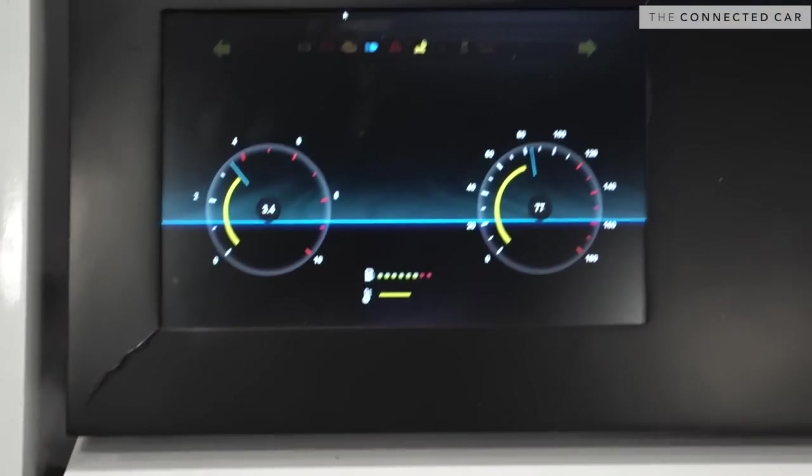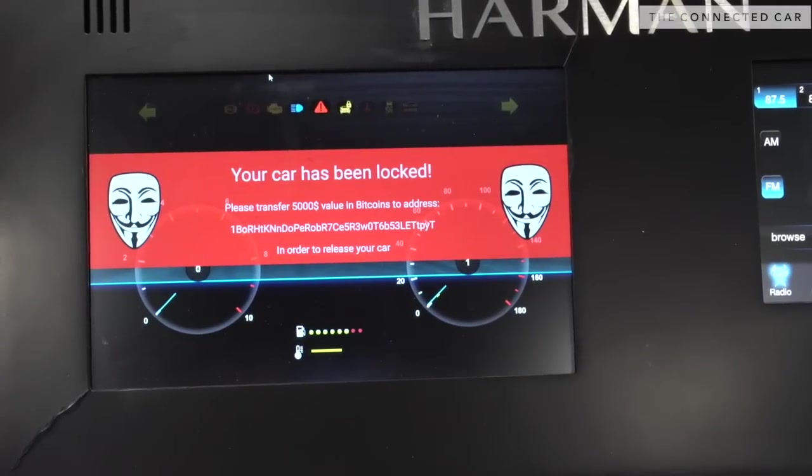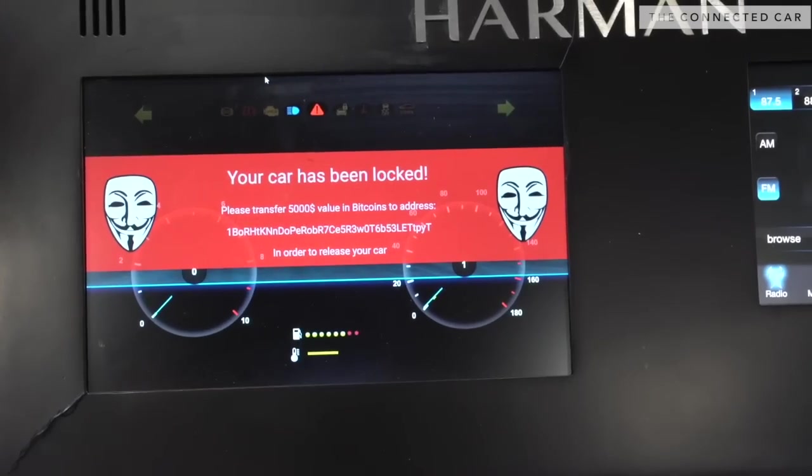What the hacker just did is he instructed the telematics and the IVI to go online and download a file like a Trojan horse. What he can do now is initiate a ransomware attack on the vehicle, basically bringing the vehicle to a halt and saying unless you pay this amount of money in Bitcoin, we're not going to open up the car.